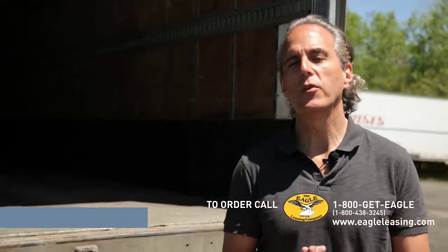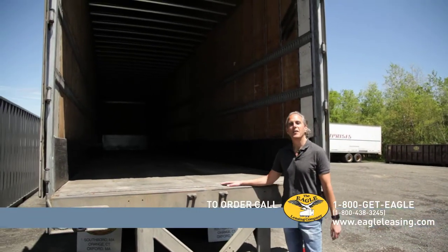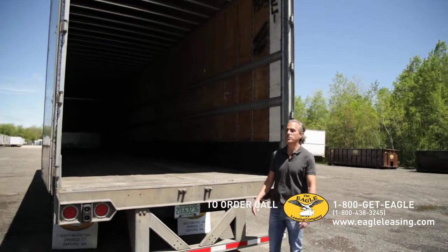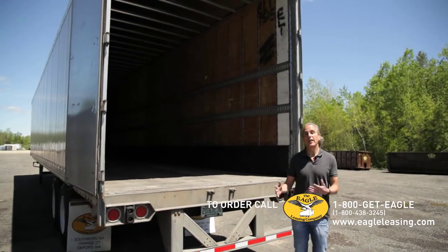Hi, I'm here in our Oxford facility where we service and maintain our storage trailers. This is one of them. If you're a manufacturer or distributor, this is a great option for on-site storage. You can take this trailer, back it up to a loading dock, and you've got instant storage.